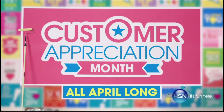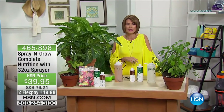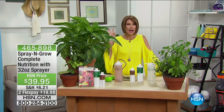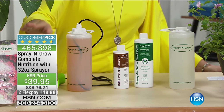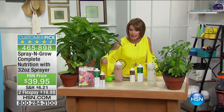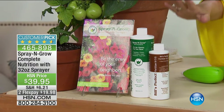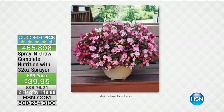It's all about you all April long only at HSN. Today we're dealing with the outside — spring is springing and that means planting fruits, veggies, and beautiful plants. Spray & Grow is going to help them grow bigger and better. This is different from anything else because it's not fertilizer — it's micronutrients, like vitamins for your plants. For the first time we're including the fertilizer and the pistol sprayer. At $39.95 with two flex payments, it will make your flowers grow bigger and better.